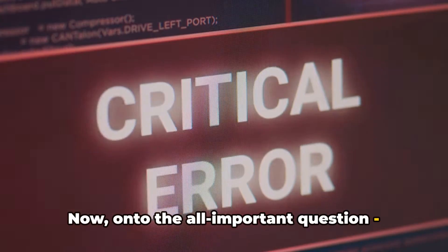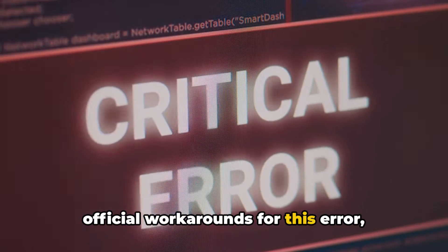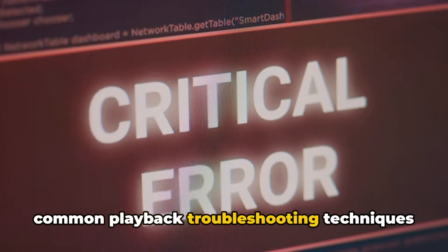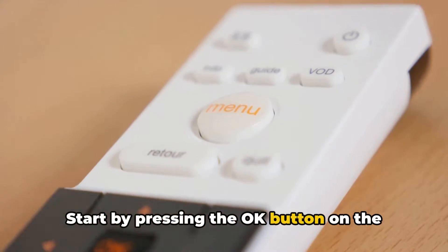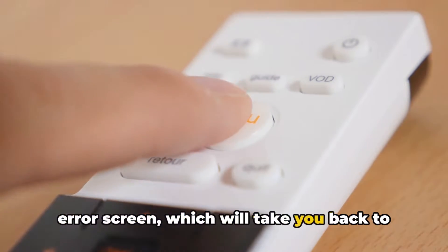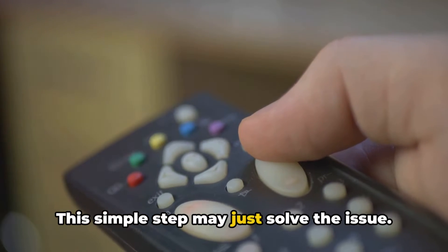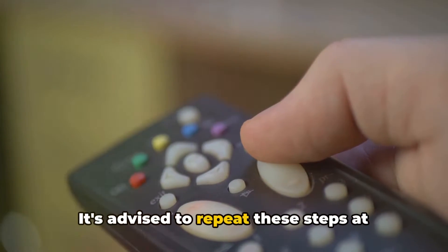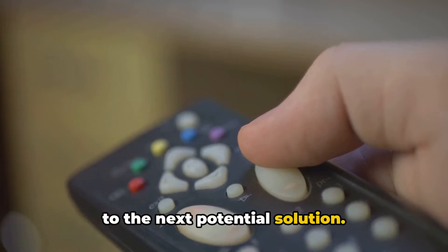While there are no official workarounds for this error, common playback troubleshooting techniques could be the solution. Start by pressing the OK button on the error screen, which will take you back to the previous page, then try playing your video again. This simple step may solve the issue — it's advised to repeat these steps at least five to six times before moving on to the next potential solution.